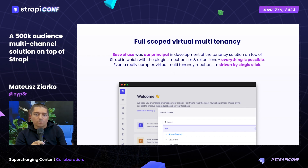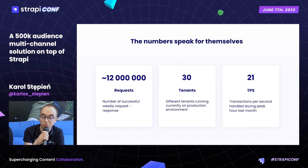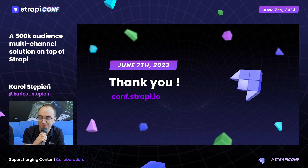Thanks to that, we've managed full-scoped virtual multi-tenancy, easy to use as was our principle, and with Strapi everything was possible. Everything was driven by a single click — users were always using the same instance but managing multiple business units and tenancies depending on their access. To close our presentation with some numbers: we handle about 50,000 unique users each day on average, about 12 million successful weekly requests, 30 separate tenants, and during today's peak hours, 21 transactions per second handled by Strapi.